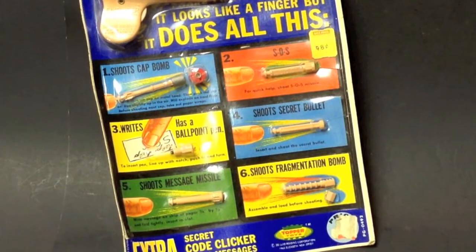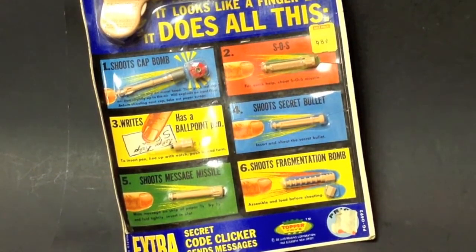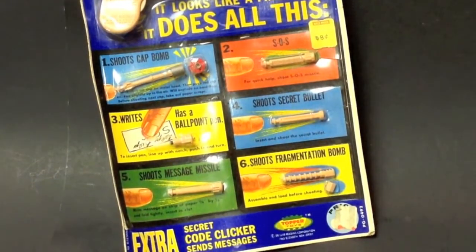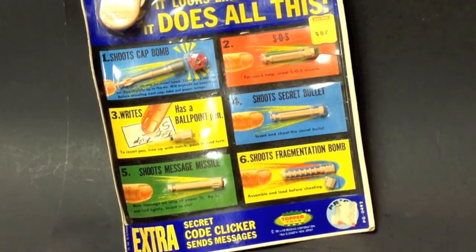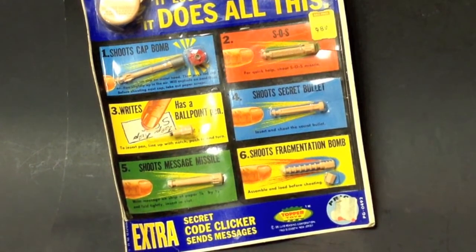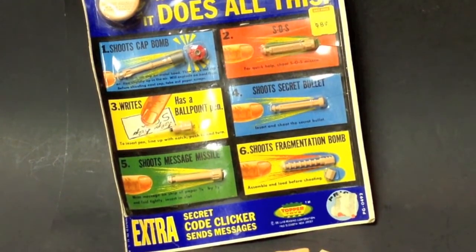So there you go, what an unusual item. If you have any memories of these toys, leave a comment down below and I'll get back to you. That'd be pretty cool if anyone out there remembers these. This actually came from when I was a child — I'm now 45 years old.